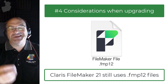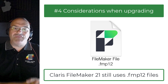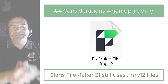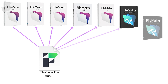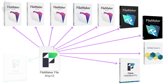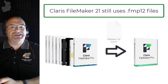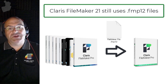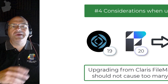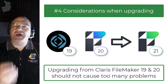If you're considering upgrading your FileMaker solution, this new release leverages the FMP12 file format — the same file format created with FileMaker 12, released over 10 years ago. The file format is so robust and powerful that Claris has not needed to update it, which makes upgrading from older versions to the latest release pretty simple because there's no file conversion involved. If you're upgrading from FileMaker 19 or 20 to FileMaker 21, I wouldn't expect too many problems.